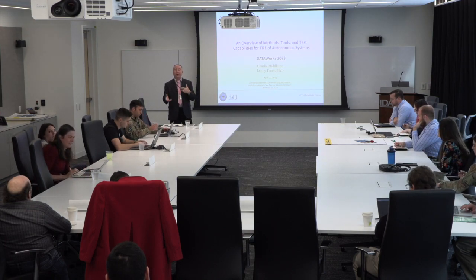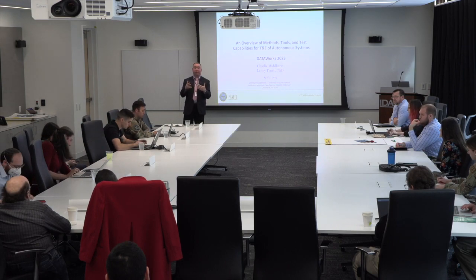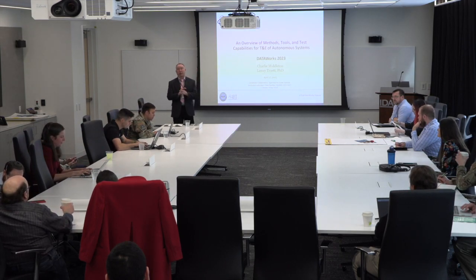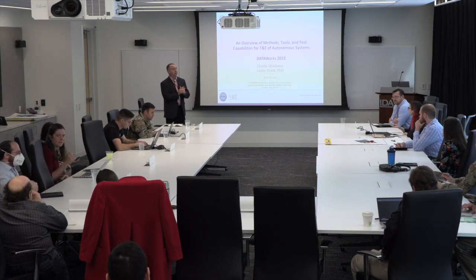As Gina said, we want this to be interactive, so we're going to pause for questions throughout. If something doesn't make sense or you want more detail, we'll try to answer it right away or point you to something, or get with you afterwards.